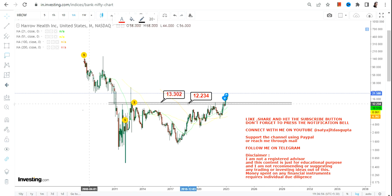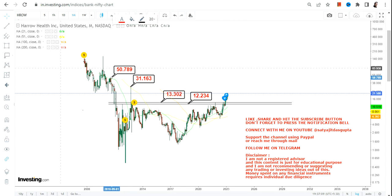Please do not go below these two specific levels as far as the lower end of the range is concerned. If, and only if, the stock continues to sustain above 13.3 or more, the next couple of targets will be as follows: it will start with $31, then we have $50.